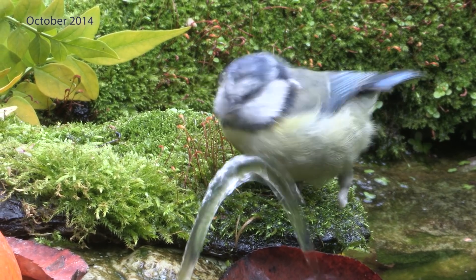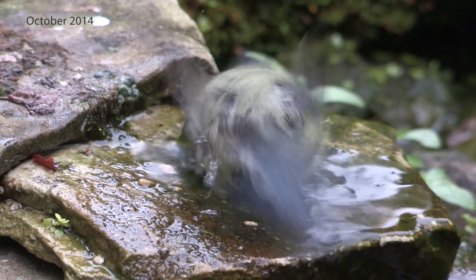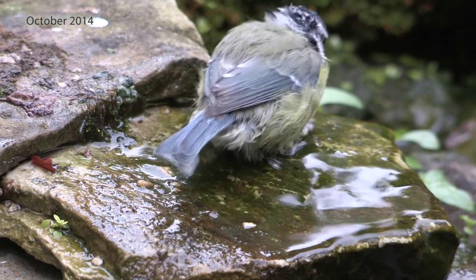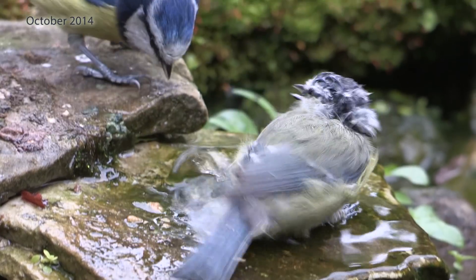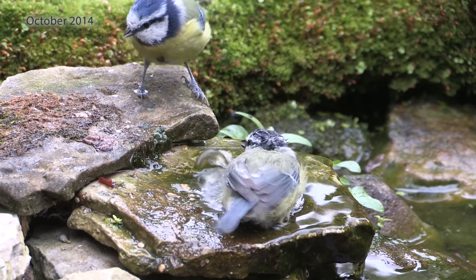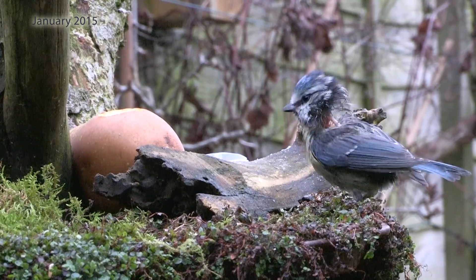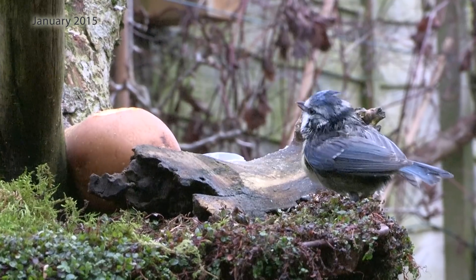Back in 2014 it had got what appeared to be quite a bad case of scaly mite. Its feathers were in poor condition and you can see the scales on its legs. Fortunately I was able to catch it and took it down to Kuhn Wildlife Rescue. It was there for about three weeks while they successfully treated the scaly mite and got rid of it completely.